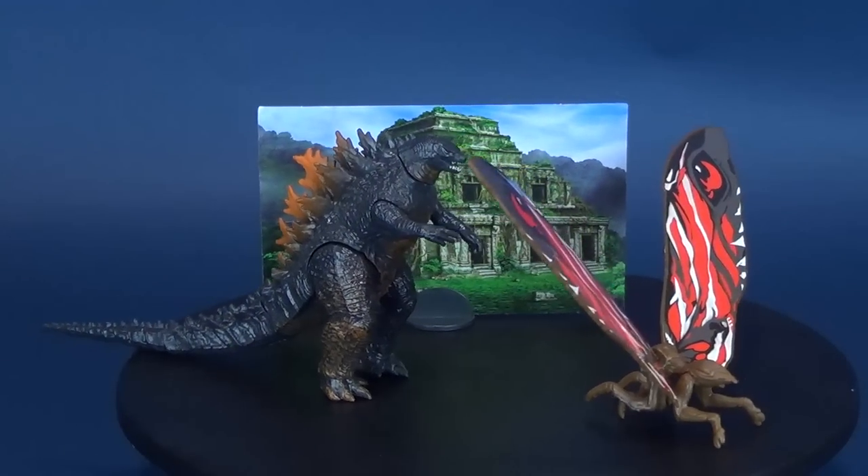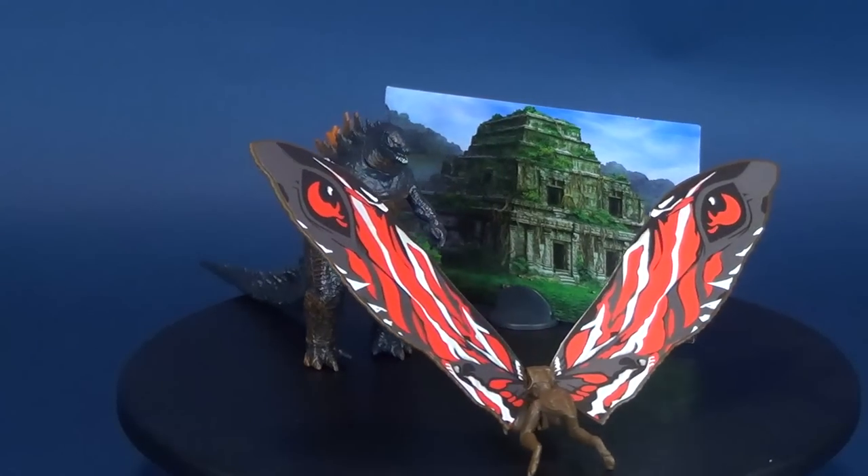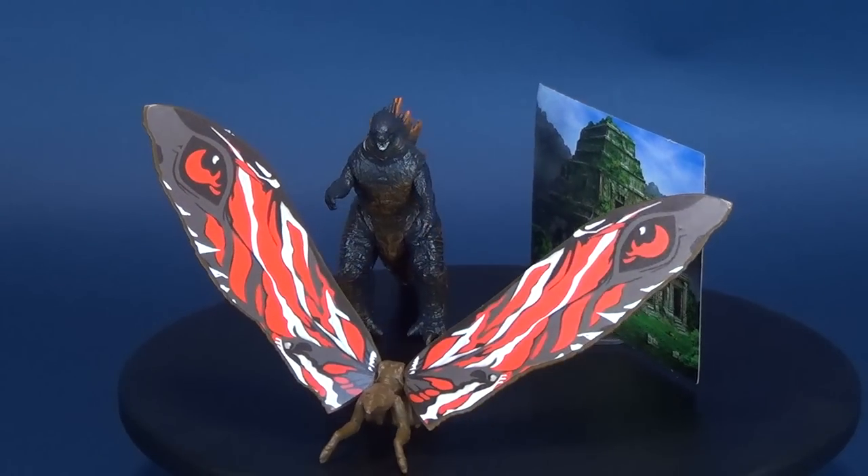Friend or foe, here's your look at the new Jax Pacific Godzilla King of the Monsters - this is Godzilla and Mothra.